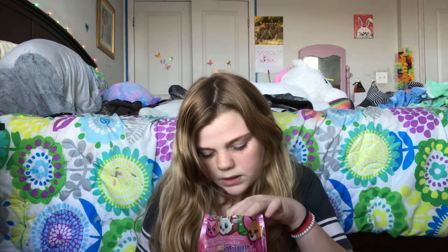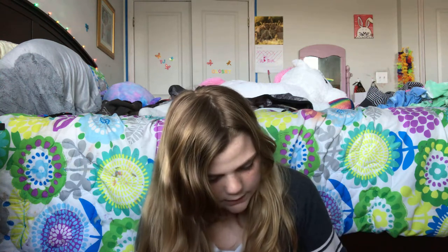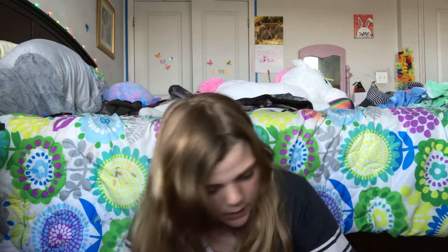I collected some of the name tags — not all of them. I have the lion name tag. I have two of those. Now I'm gonna show y'all what's in this bag first and then I'll come back to that stuff.